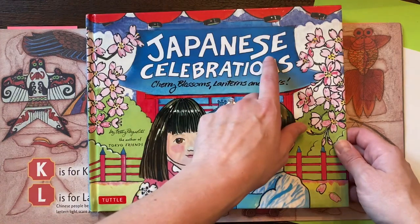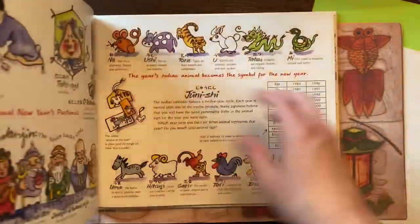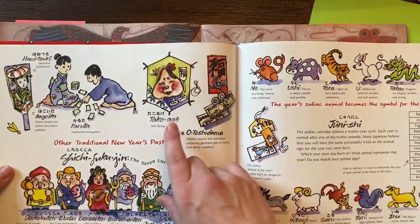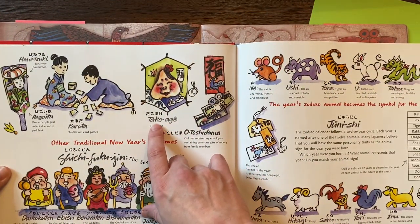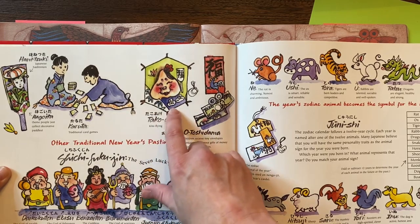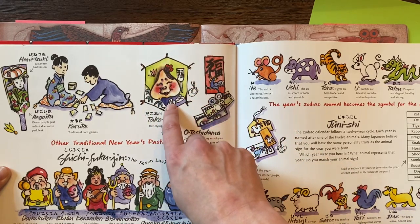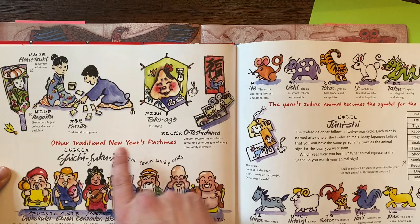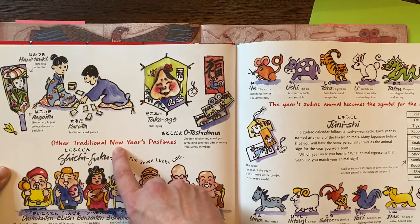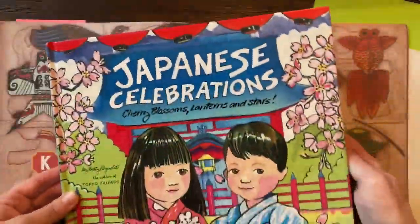This book is called Japanese Celebrations. I want you to notice that kites are being talked about in a lot of different Asian countries. Right here we have the Japanese word for kite flying and the Japanese characters. Here's a little kite — you can see the string. This one has been decorated and painted with a face. These are other traditional New Year's pastimes, so for the Lunar New Year, kite flying might be an activity that they do in Japan.